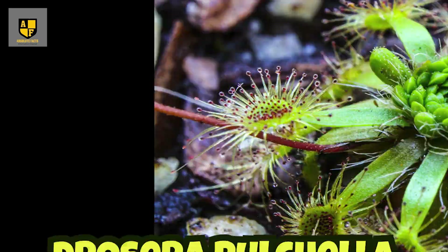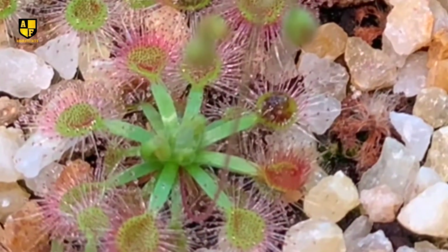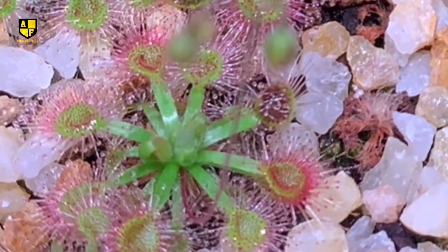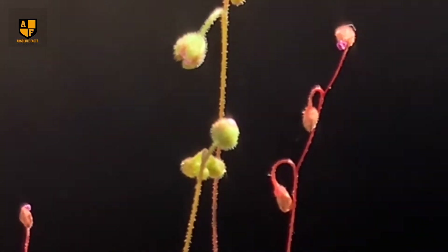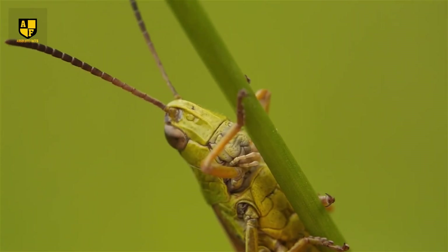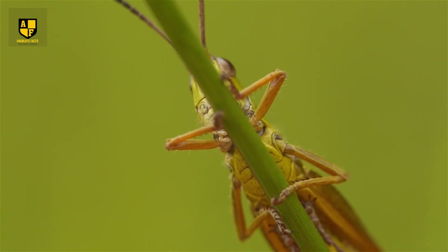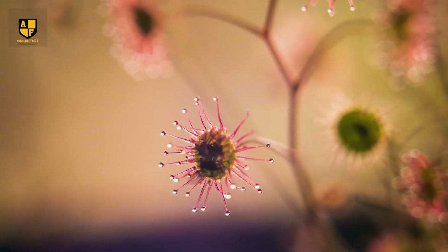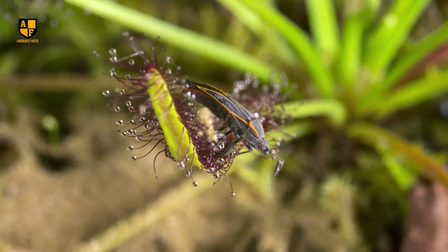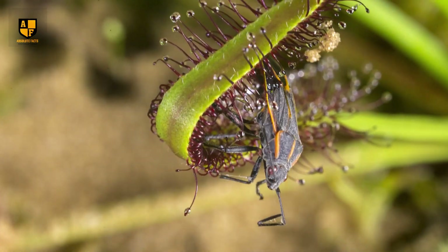Number 7: Drosera Pulchella. Drosera Pulchella, also known as the Pink Sundew, is a fascinating yet deceptive carnivorous plant native to Australia. This dangerous beauty earns its name due to its stunning pinkish-red hue, which contrasts with its deadly nature. They are equipped with tentacle-like structures covered in a sticky substance that attract, trap, and consume insects as their primary source of nutrients. They attract prey by releasing a sweet-smelling secretion from tentacle-like projections on the ends of the leaves. Once an unsuspecting insect lands on its leaves, it becomes entangled in the sticky goo, initiating the plant's digestive process.